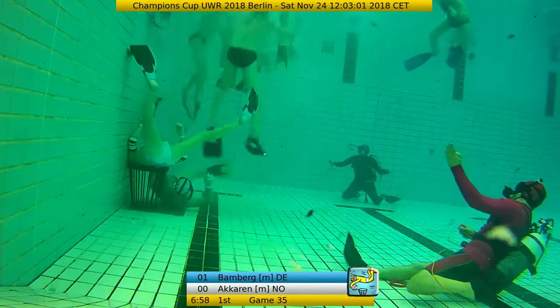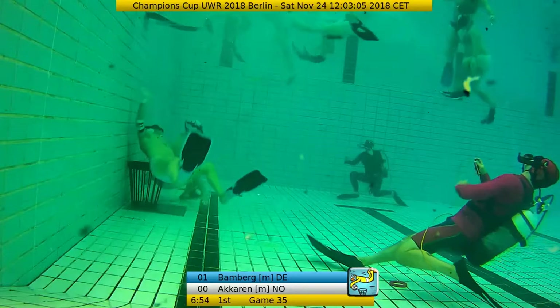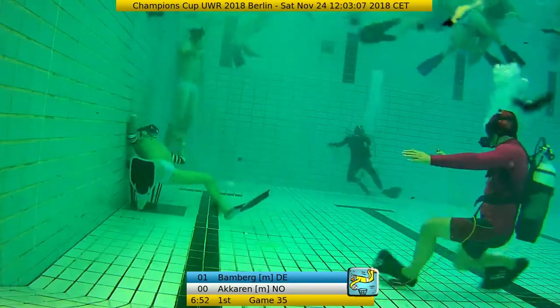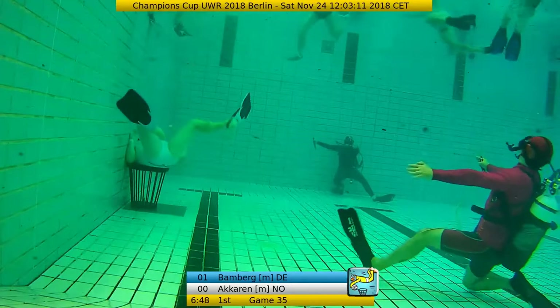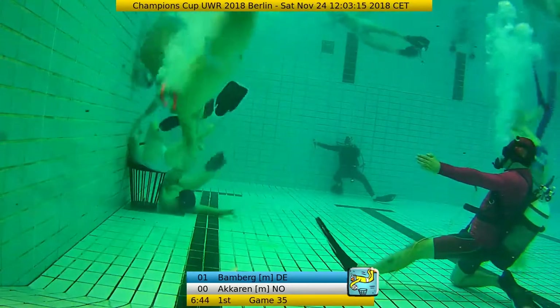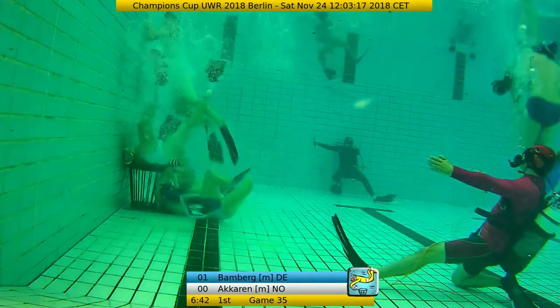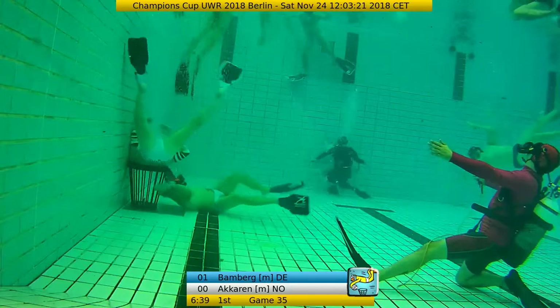We have three floating objects right in front of our camera. A call from the referee - it looks like a call from above. It's a free throw against Akarin - attacking the mask or something like that. Now you can see Feid Hoffmann with number one trying to steal the defender position.